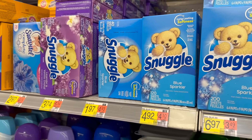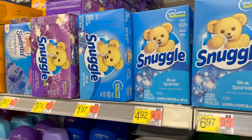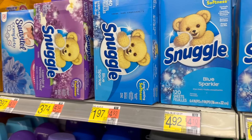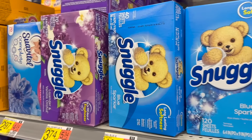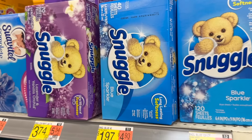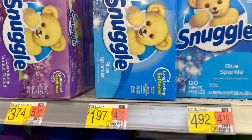Pretty nice deal on Snuggle 40-count dryer sheets. On MyPoints, if you buy two participating Snuggle products including the 40-count dryer sheets at $1.97 each, you get $2.14 back for buying two, making it $1.80 for two or $0.90 each. On Swagbucks, InboxDollars, or Ta-Da it's $2.00 back, making it $0.97 each — a really good deal either way.